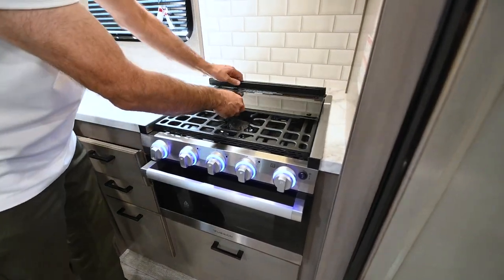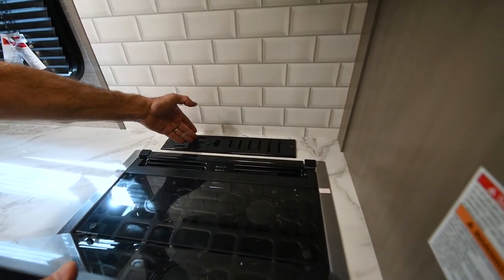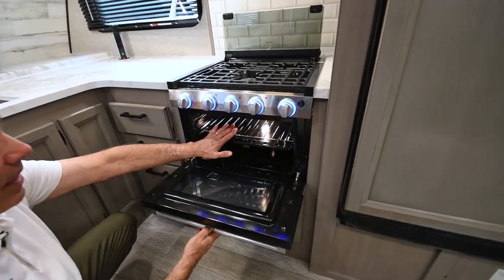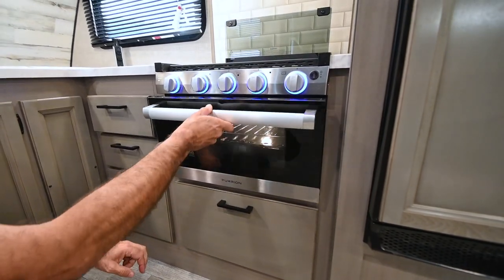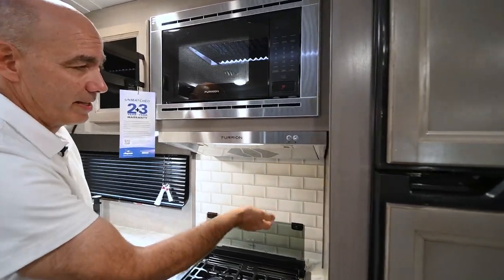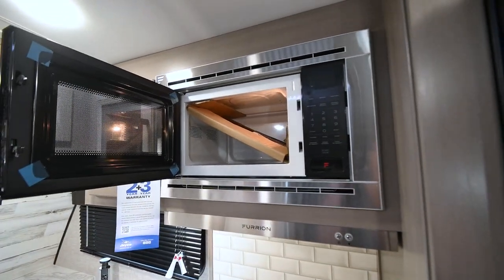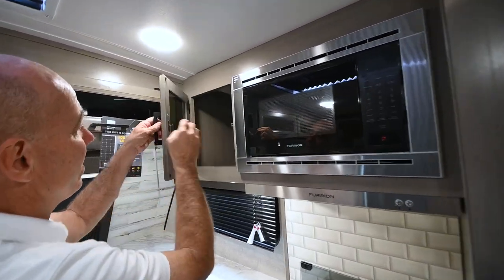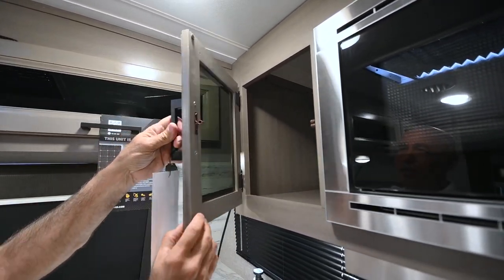Three-burner Furion cooktop — this removes easily for cleaning. Behind here you can see a knife holder so there are places to put your knives safely. Roll this back to become your backsplash. There's a little oven — big enough for pizzas, pot pies, cookies and so on. We have a vented range hood up here that's vented to the outside just like home, a light here, and a small microwave big enough to warm up those leftovers.